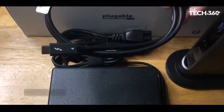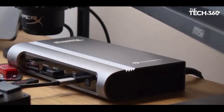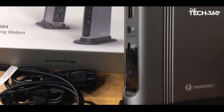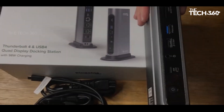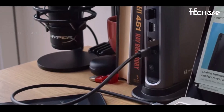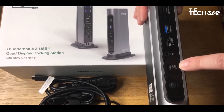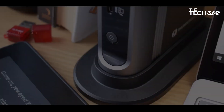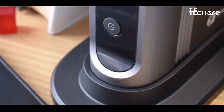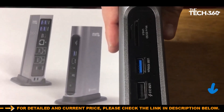Number one: Pluggable Thunderbolt 4 and USB4 Quad Display Docking Station. Pluggable's TBT4-UDZ emerges as a pinnacle of connectivity, power, and performance in the world of docking stations. With a sleek and premium design, it caters to users who demand versatility and top-notch capabilities. At its heart is Thunderbolt 4/USB4 connectivity delivering blazing-fast speeds of up to 40 Gbps, ensuring exceptional file transfers and seamless data streaming.